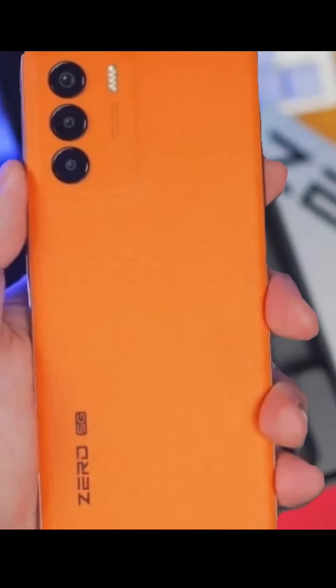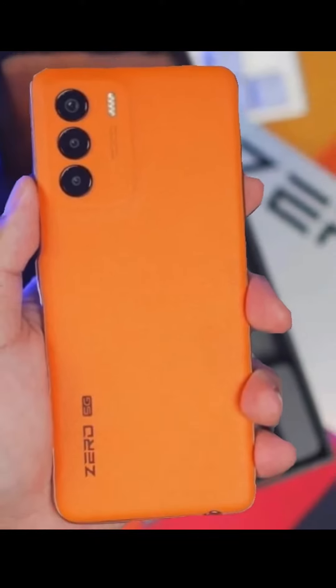Infinix has saved the best for last — the Infinix Zero 5G 2023. So it's the same as the 2022 version with some notable upgrades, but this one has a brand new MediaTek Dimensity 1080 5G processor.